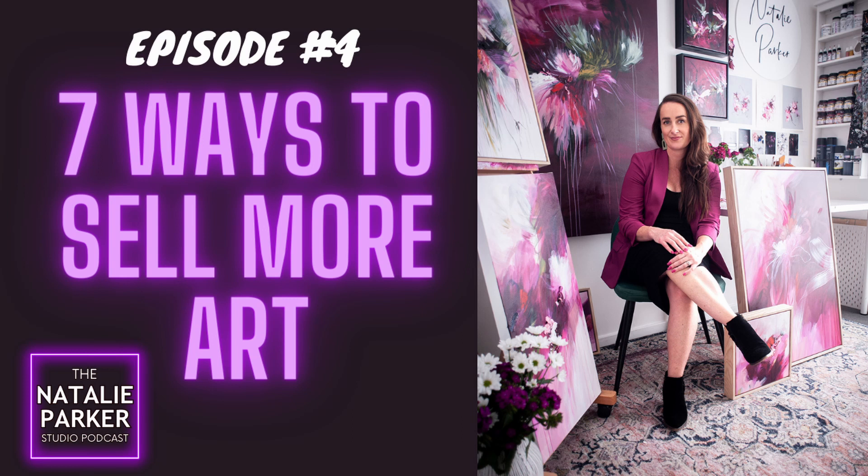The seventh way to sell more art is to ask for the sale. Are you just putting your work up on social media and saying, I did this new work today? Is it clear that it's available? Are you putting the price on your post? Are you inviting people to communicate with you? Are you giving them a call to action — saying, this is my work, it's this size, DM me if you're interested or head to my website?